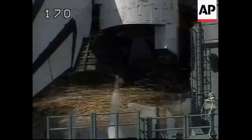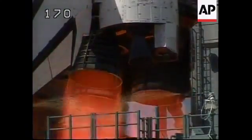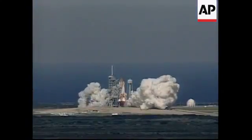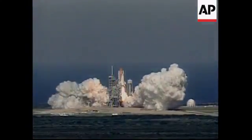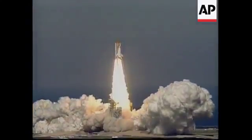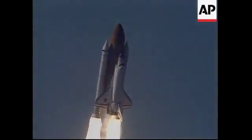PS1, I lead you. Nine, eight. We have a go for engine start. Five, three, two, one. Ignition and liftoff of Discovery with a crew of six astronaut heroes and one American legend. Houston, Discovery, roll program. Roger, roll, Discovery.